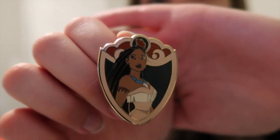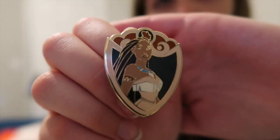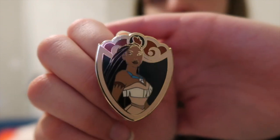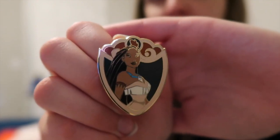I was so excited for this one — ready guys? I found a freaking Pocahontas pin! Number one, she is nowhere — you cannot find her. And look at this queen, oh it's so cool!